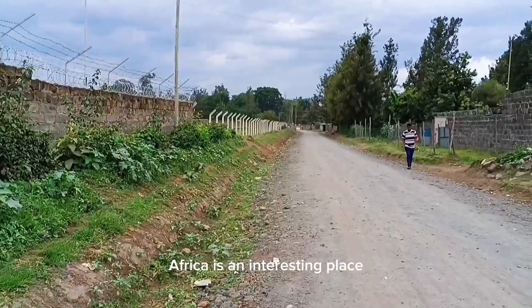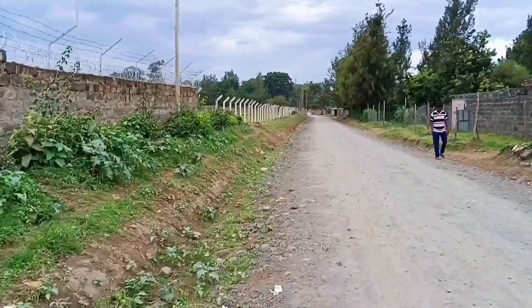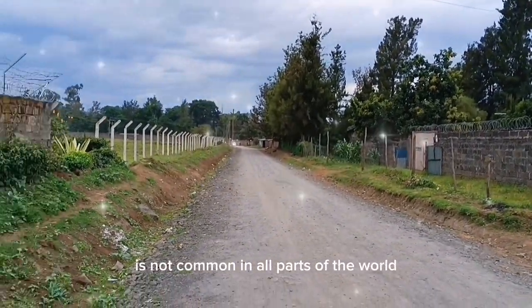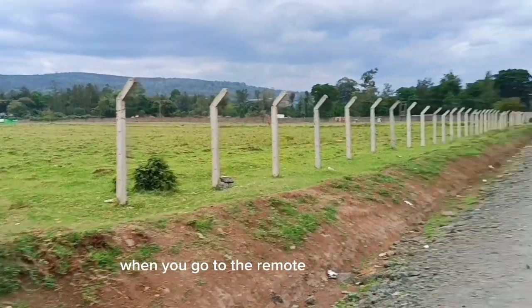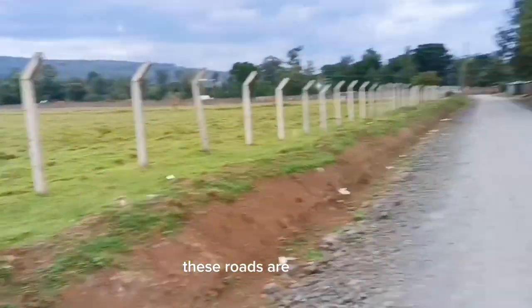Africa is an interesting place, as you can see. This sort of road is not common in all parts of the world — apart from the tarmac roads, which are very few. When you go to the remote areas of Kenya, these roads are the best you get.